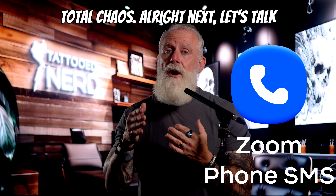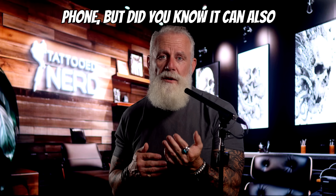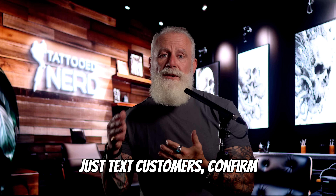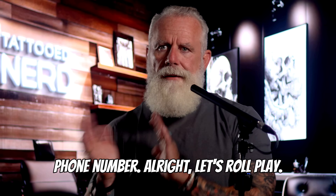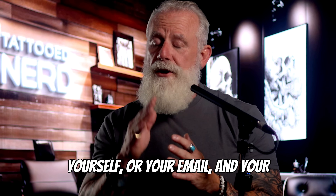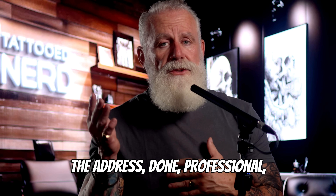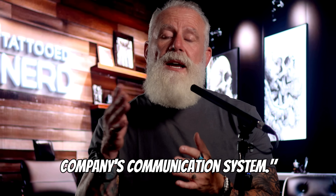Next, let's talk Zoom Phone texting. Everyone knows Zoom Phone replaces your desk phone, but did you know it can also send SMS and MMS messages right inside the app? That means you can text customers, confirm appointments, send updates — all without giving out your personal phone number. Let's role-play: you're a realtor. Instead of juggling your cell, your email, and your office line, you just text a client from your Zoom phone number: 'Hey, showing at 2 p.m., here's the address.' Done. Professional, traceable, and part of your company's communication system.